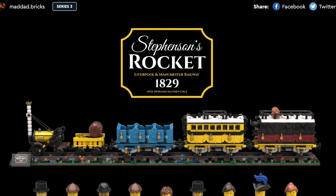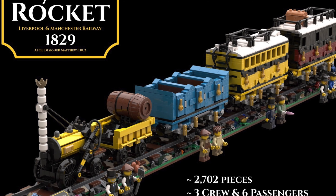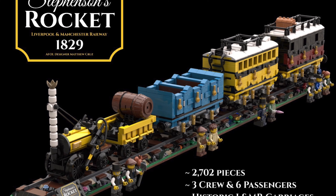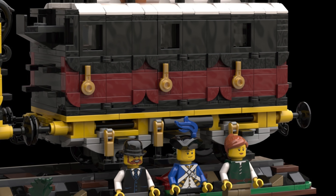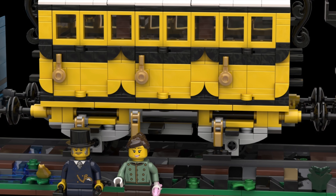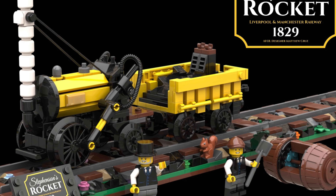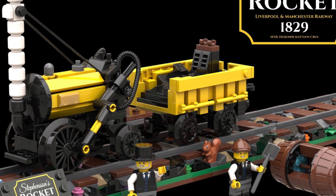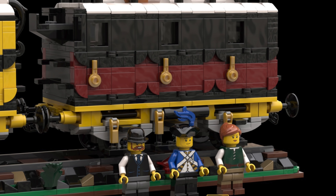Let's go back — and I mean way back in time — to Stephenson's Rocket 1829. This model is basically out of this world. Imagine actually designing this — I would not be able to do so. The locomotive itself is ironically the least detailed part of the whole model. Sure, it looks good, but the passenger coach steals all the attention, and the mail car as well.